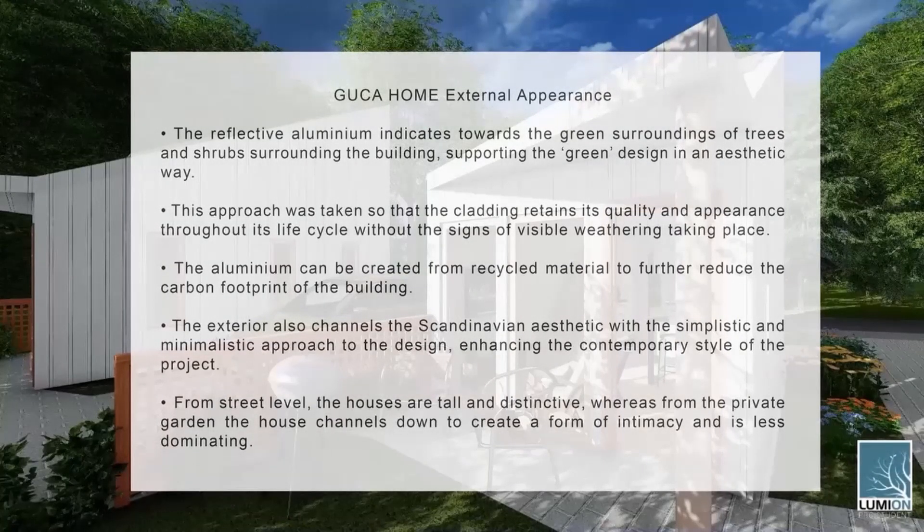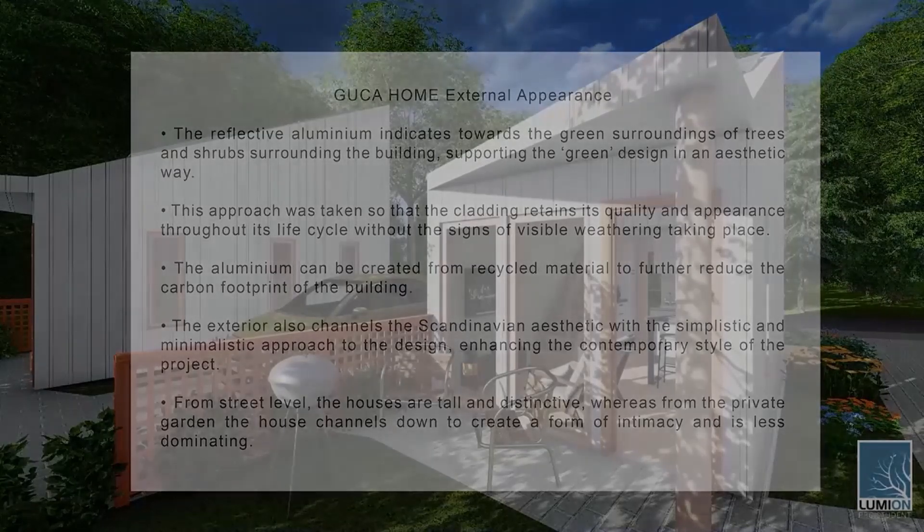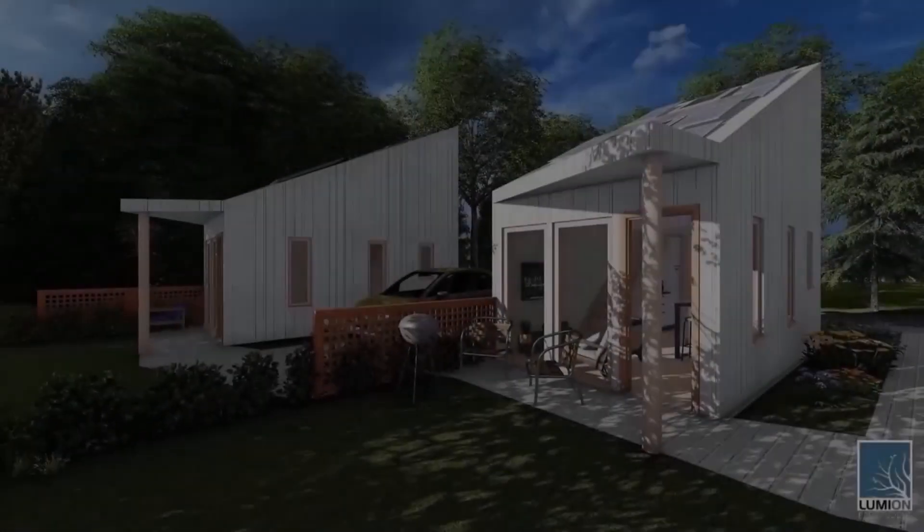The mono-pitch roof emphasises the design intent to be energy efficient with its renewable source of energy. From street level, the houses are tall and distinctive, whereas from the private garden of the house, the design creates a form of intimacy and is less dominating. Overall, the external appearance of the Guga home is designed with the surroundings in mind.